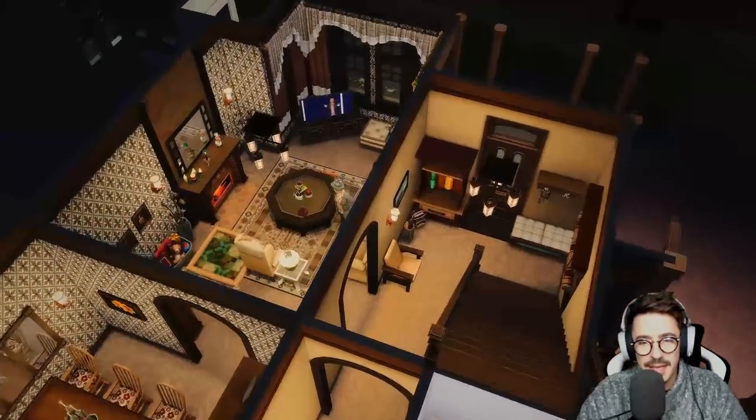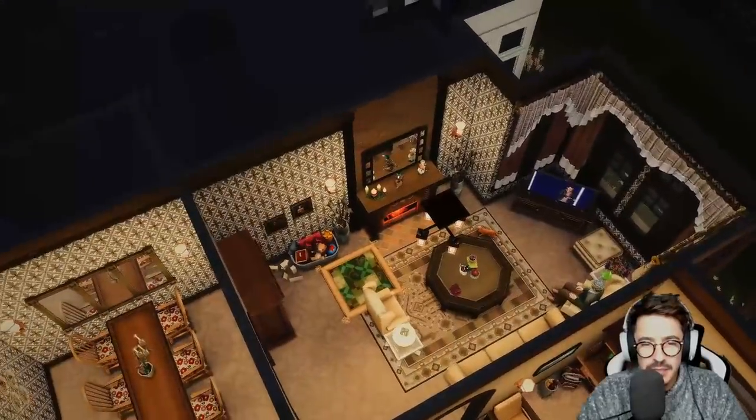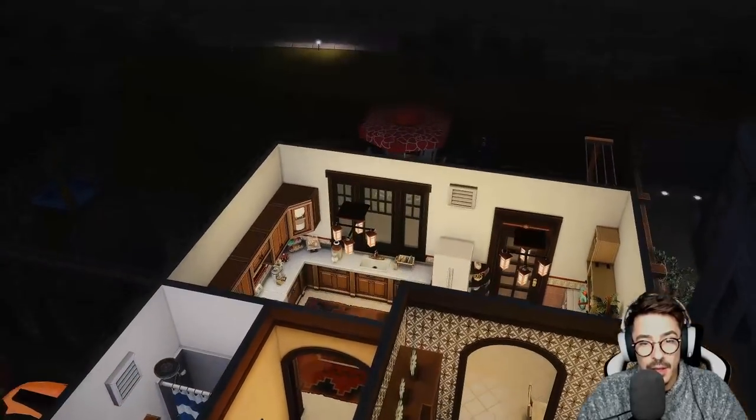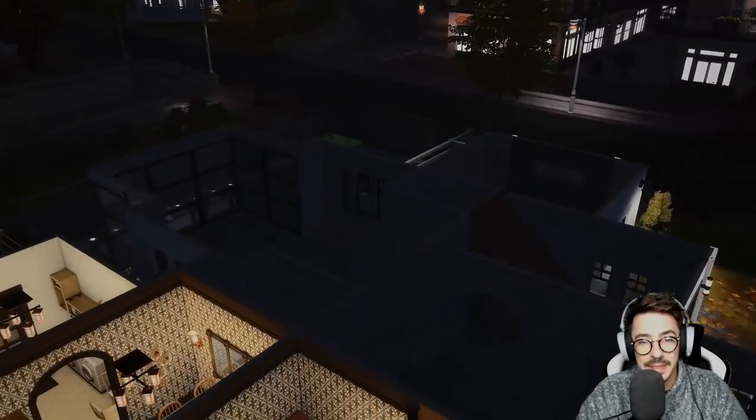I think that was pretty much it. I think I added a chair in the hallway. So really this house is done for detail — we'll concentrate next time on the power lesbians' house.